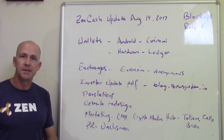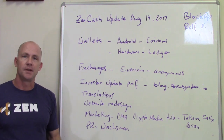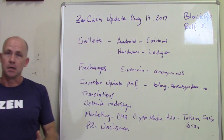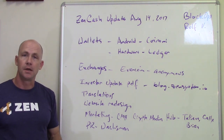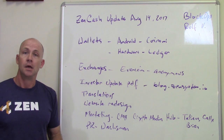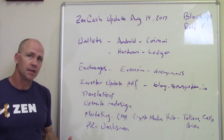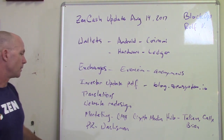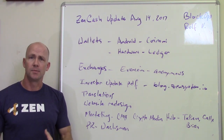Our website is going through a redesign right now. We've got our marketing team, Crypto Media Hub — you'll see Tatiana, Callie, and Brian sometimes in the Slack. We're working with them on marketing, branding, a new website, and all sorts of other things. You're probably seeing more social media activity as we work to get the word out to potential users and partners. And on public relations — which is different from marketing — we're continuing to work with Watchmen PR, who have been a great partner and we look forward to continuing with them.